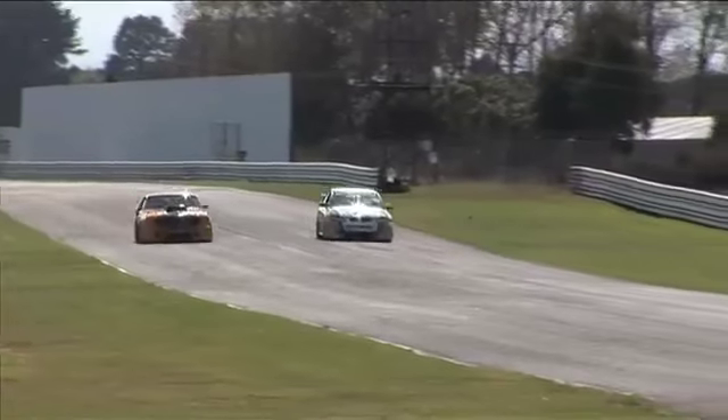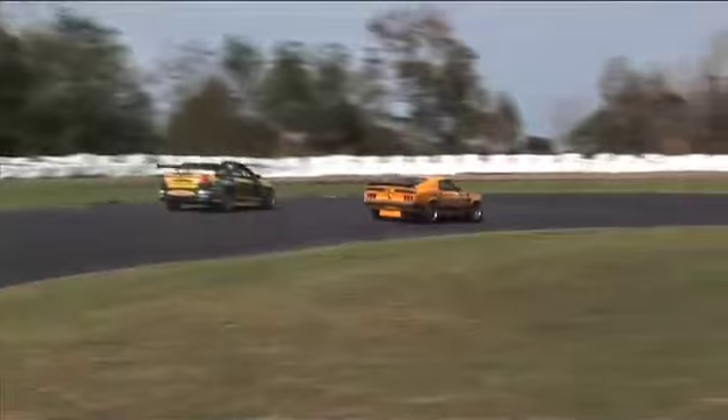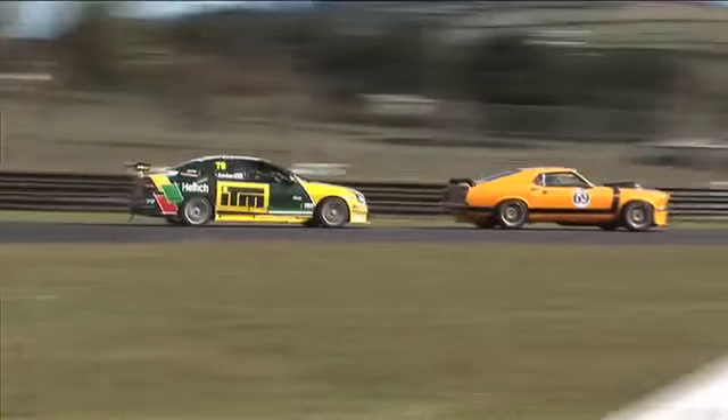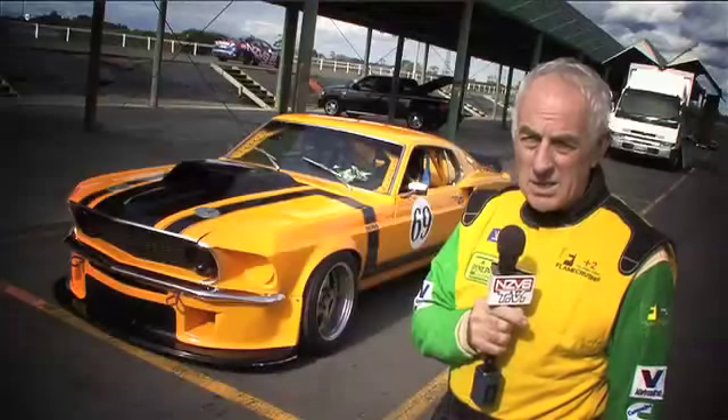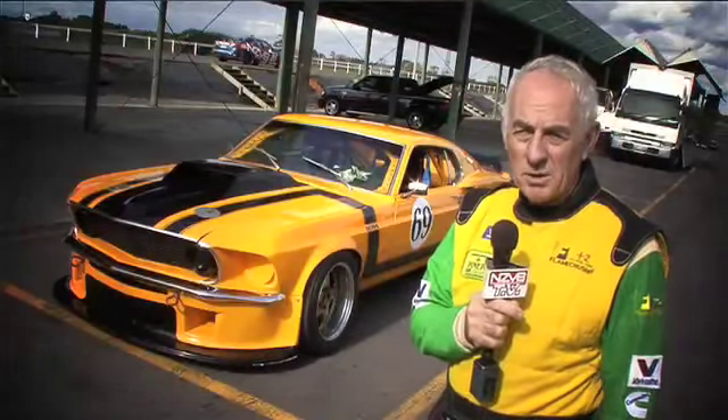Seems to be pretty well balanced at that. The last rebuild we've done on the car, we gave it a few more cubic inches but it's still in 351 configuration basically. That car is 40 years old and, like any classic car, you can restore them a number of times. This car is on its second restoration in race trim, and that's why we've got it looking pretty sharp at the moment.